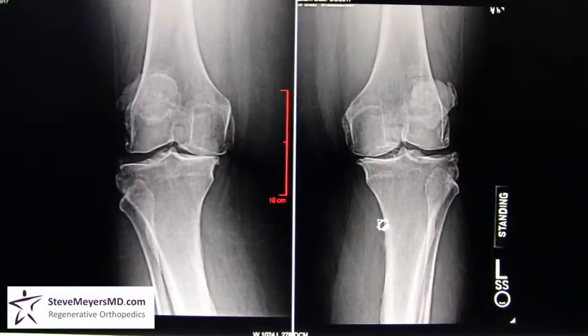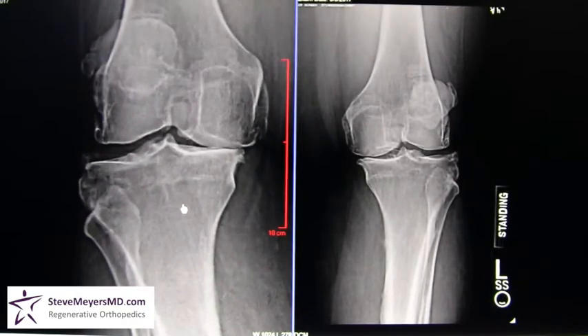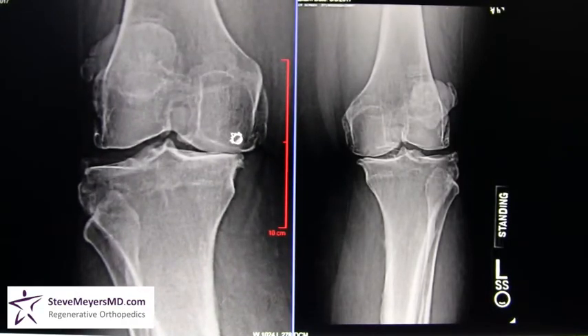Taking a look at both of her knees, this is a standing x-ray of both of her knees. This is the left knee, and this is her right knee. Zooming in on the right knee, you can see that she has basically a bone-on-bone appearance on the inside of this right knee with large bone spurs above and below the joint.